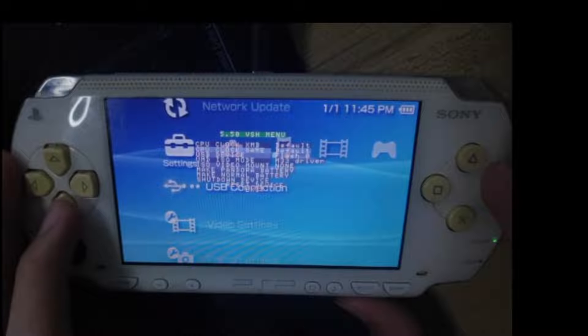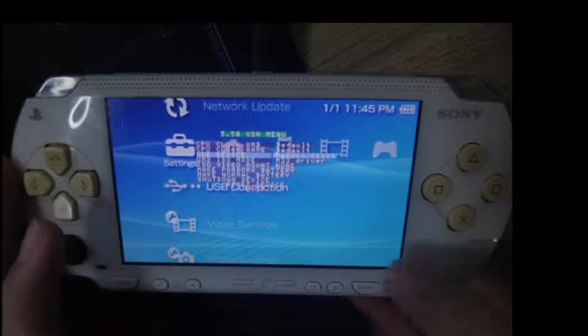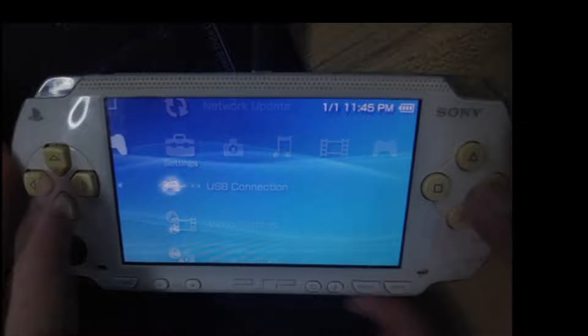From here we can go ahead and save and exit. Then we can go back on our VSH menu and change the USB device back to memory stick, and proceed with the update on our version.